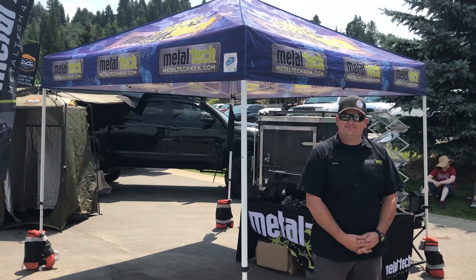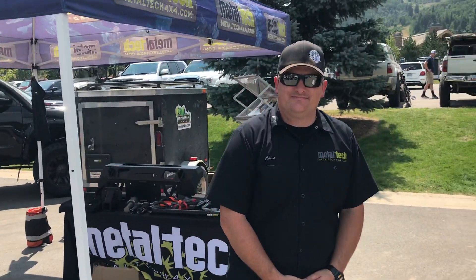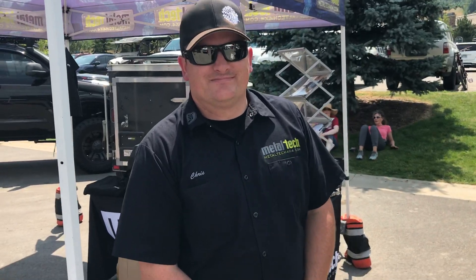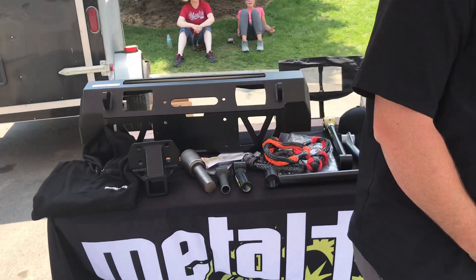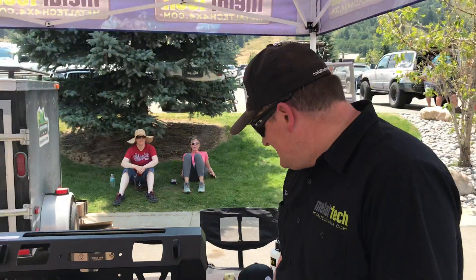Over here we have Metal Tech. Tell us about your business and your shop. I'm Chris with Metal Tech 4x4 — let's get over to the booth so we can see all your stuff.